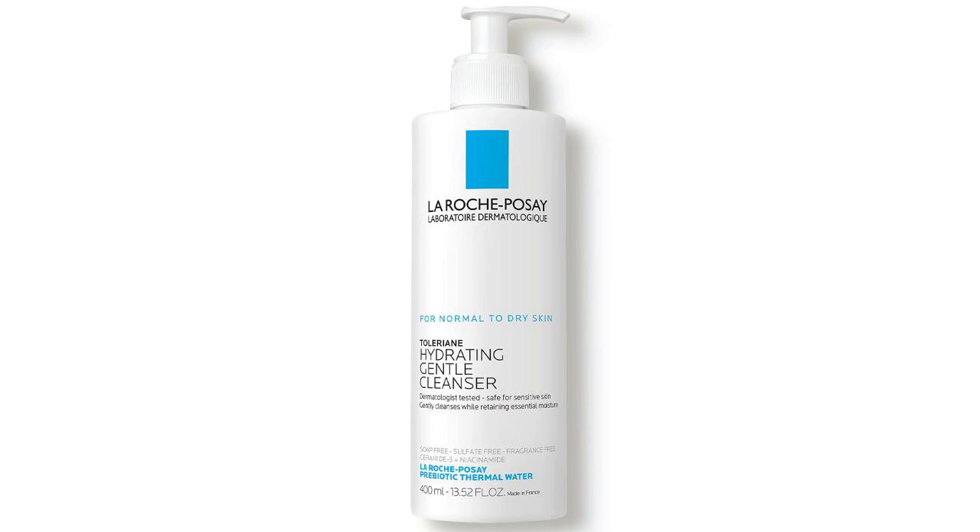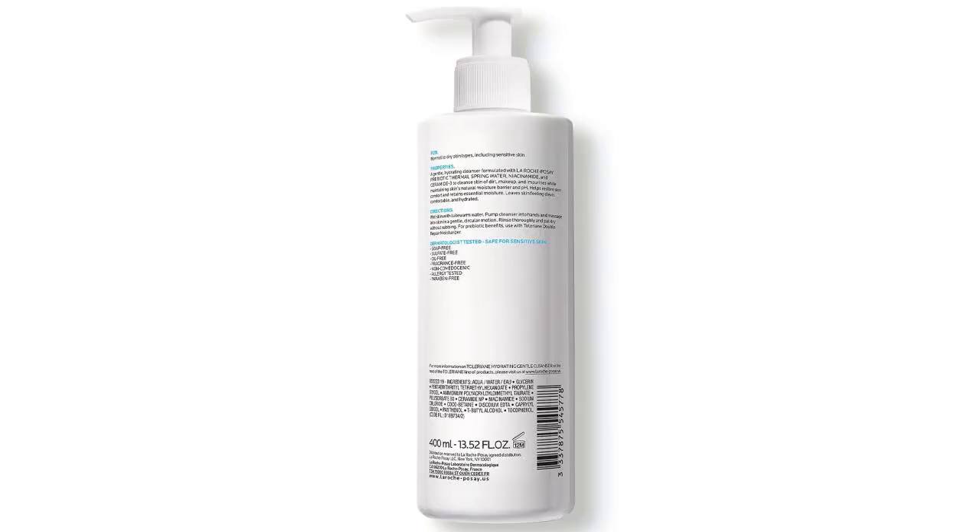Welcome to my channel. Today, I'm excited to share my thoughts on the La Roche-Posay Toleriane Hydrating Gentle Face Cleanser. For those looking for a gentle yet effective daily face wash, this product could be a game changer.